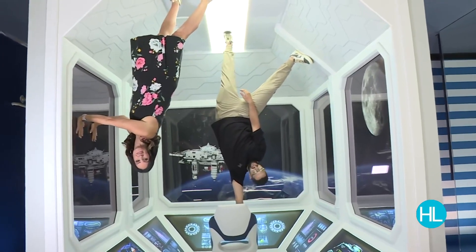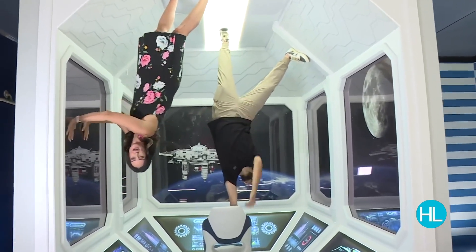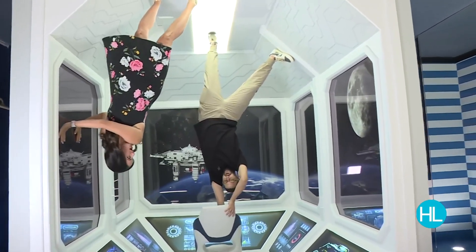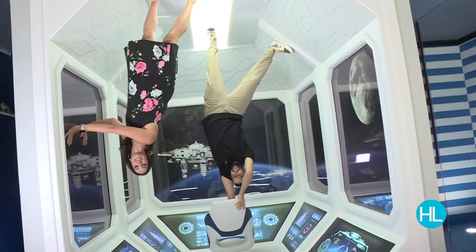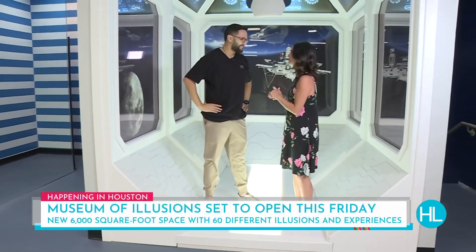All right, you guys, we are here at the Museum of Illusions. It opens on Friday, the grand debut and the grand opening. But be careful — we are here at a place that's got 60 different exhibits. And let me just tell you something: you've only shown us a couple so far, and this place is out of this world magnificent.